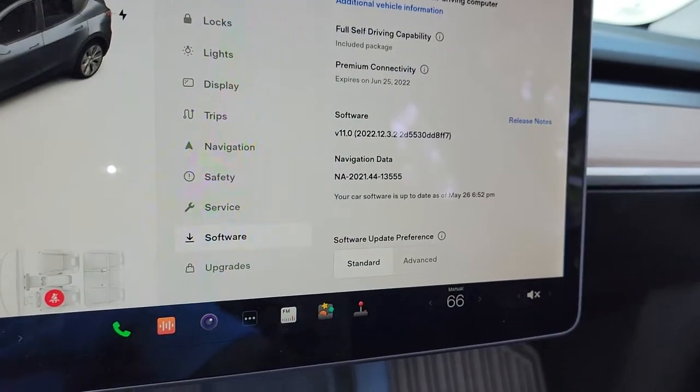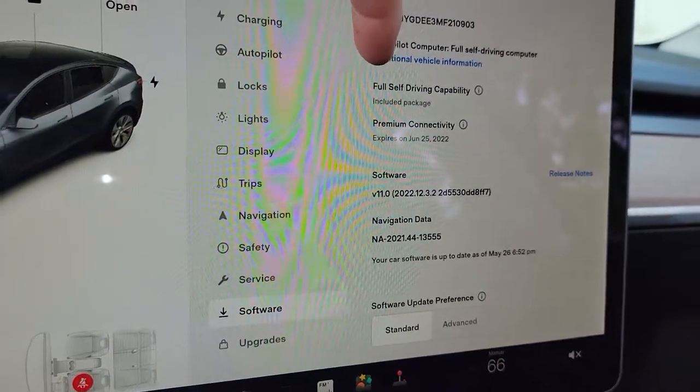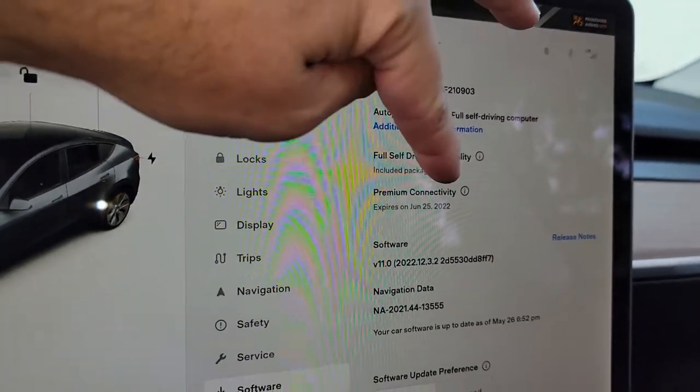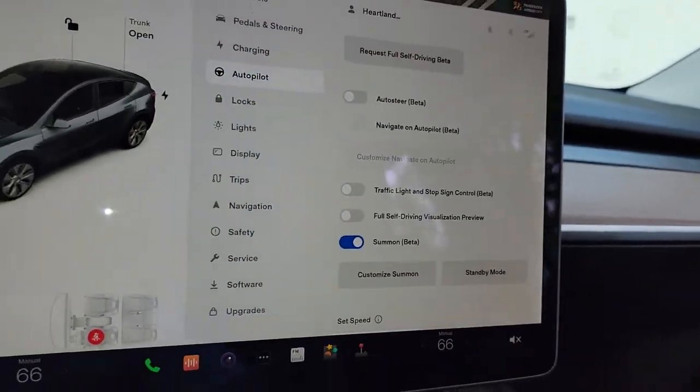This is not the month-to-month subscription. If it was a month-to-month subscription, what you would see here is an expiration date.